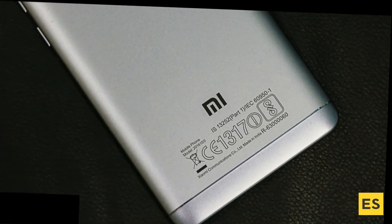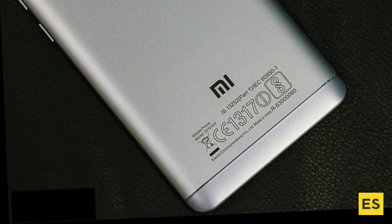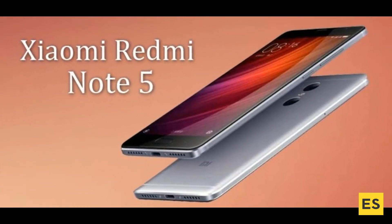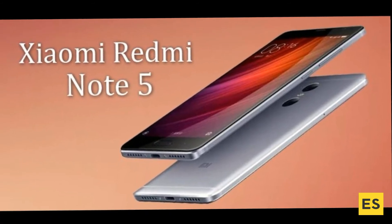The Redmi Note 5 is fitted with a 4000mAh battery, which promises to keep the device running for a pretty long period of time. In the connectivity department, the smartphone offers dual SIM slots, 4G LTE Advanced, Wi-Fi MIMO, Bluetooth, and a micro USB 2.0 slot.